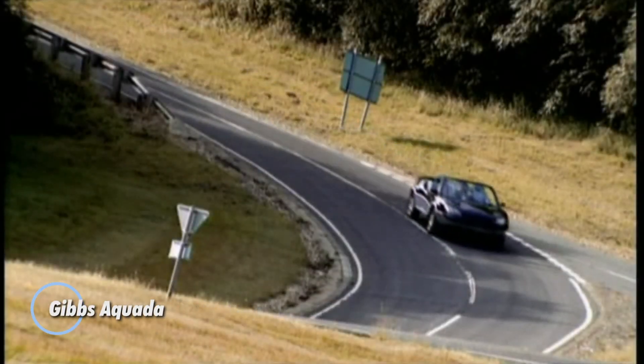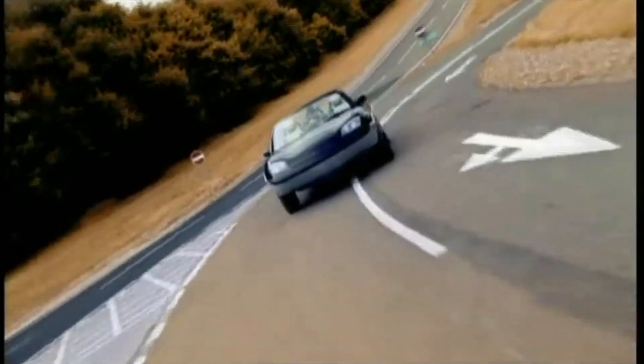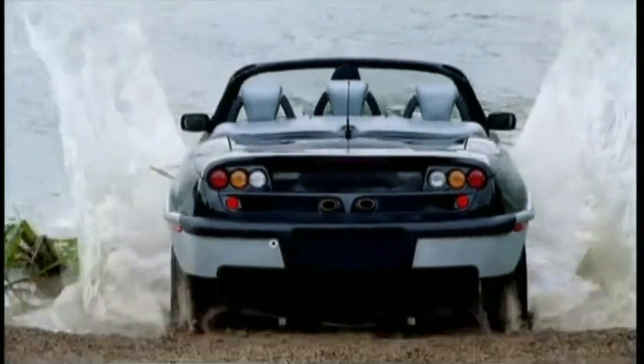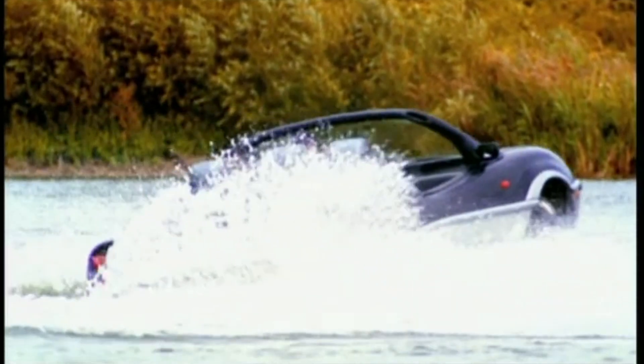The Gibbs Aquata is an innovative amphibious vehicle that combines the functionality of a car and a speedboat. Designed by Gibbs Sports Amphibians, the Aquata can seamlessly transition between land and water, offering a unique and versatile mode of transportation. Powered by a powerful engine, it can reach high speeds on both land and water. Its amphibious capabilities allow it to drive straight into the water and transform into a boat, providing a thrilling and practical experience. With its sleek design and advanced engineering, the Gibbs Aquata represents a cutting-edge approach to amphibious vehicles.